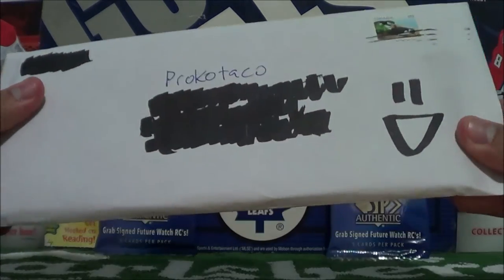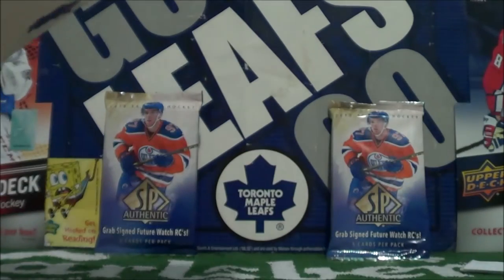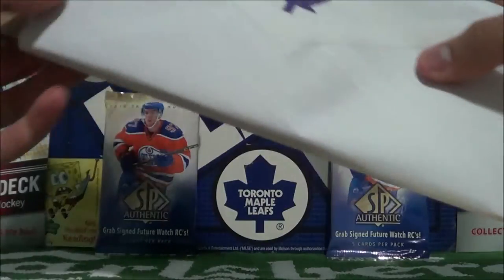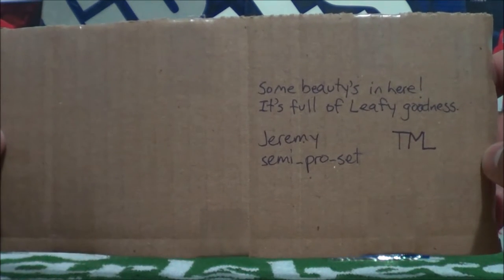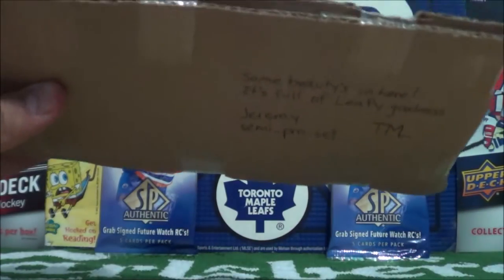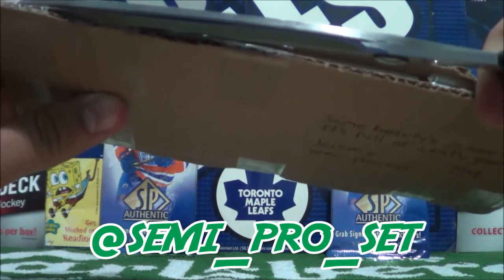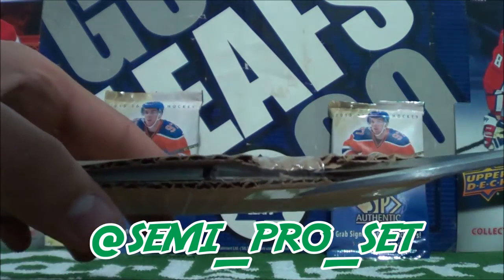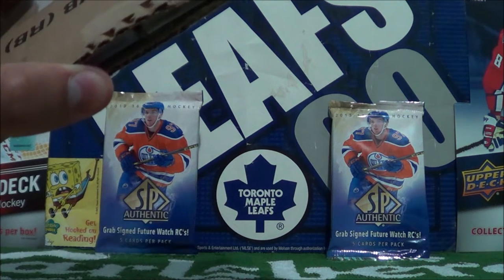Welcome to the Procco Taco Show, guys. So let's open up this envelope from Semi Pro Set. This is actually the third time that Semi Pro Set has sent in some hockey cards, and Semi Pro Set never fails to surprise. I'll leave a link in the description of this video for you guys to check out Semi Pro Set's Instagram account. He has a lot of really cool old school hockey cards and he collects a lot of sets of hockey cards too. So make sure you check out his Instagram and give him a follow if you like.